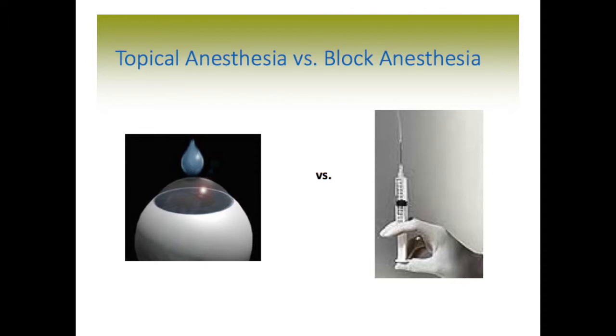Hi, I'm Dr. Ken Lipstock. In this section on cataract surgery, we are going to talk about topical anesthesia versus block anesthesia. If you haven't first listened to the slides in the introduction to cataract surgery section, please click on the link first prior to proceeding to this section. I highly recommend it.